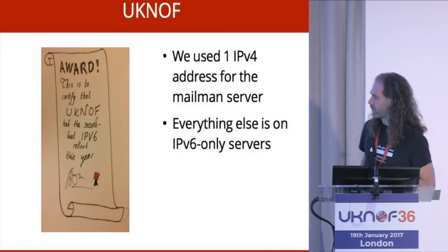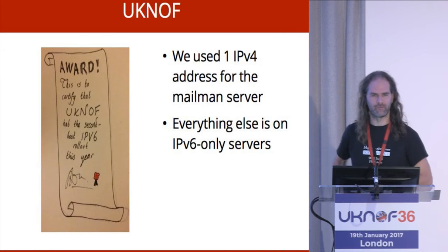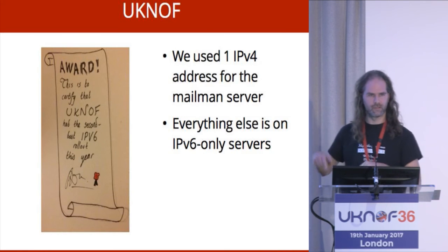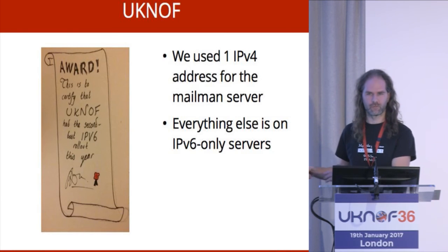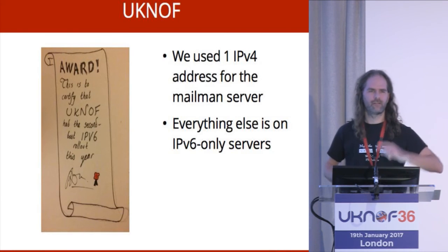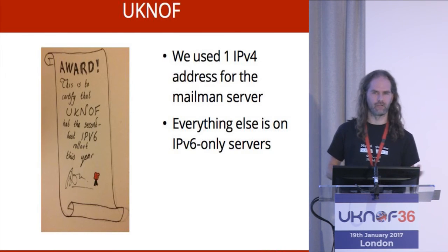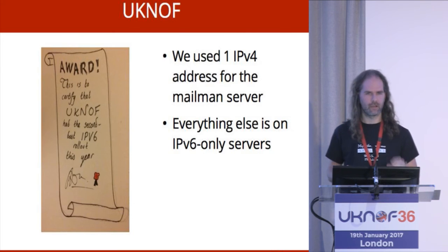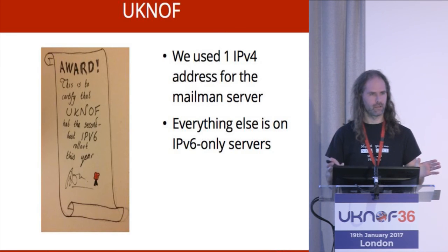At Christmas, we sent UKNOF a Christmas card and gave them an award: the second-best IPv6 rollout we'd done that year. The UKNOF web infrastructure running this conference is all on V6-only machines with us. We used one IPv4 address in the whole thing for the mail server, because we couldn't hide mail entirely behind proxies. We did wonder about it, but we reckoned someone in this room would have a mail server that would break and they'd get very angry when their email couldn't be received. So yeah — second place. Well done. Better luck next year.